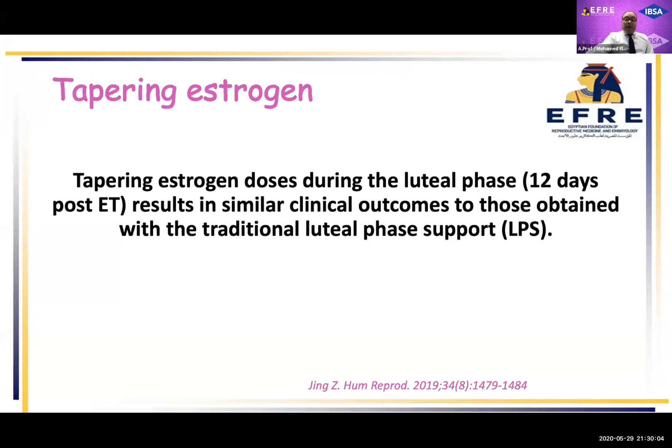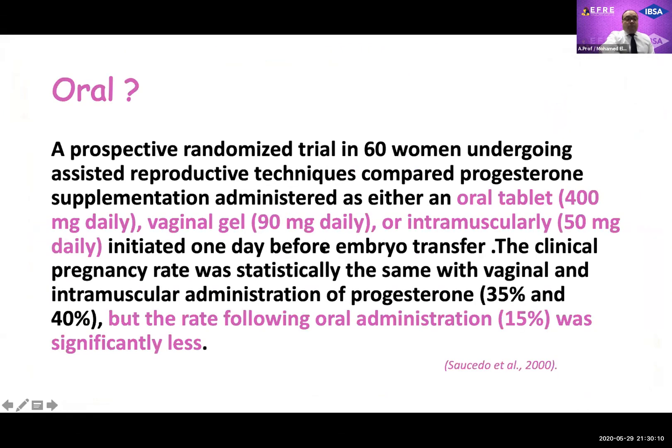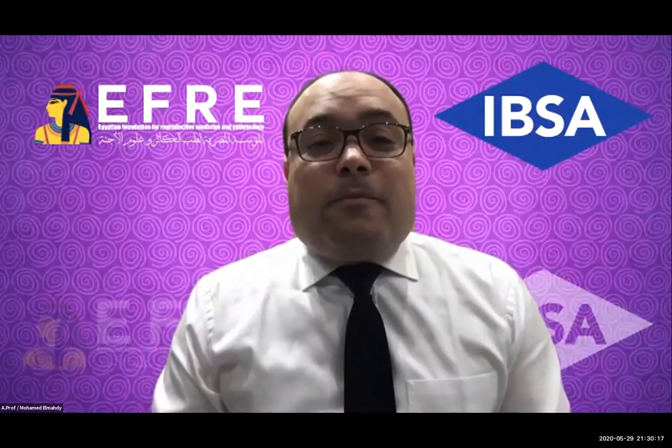This is the last slide. Thank you for your attention. Thank you very much, Professor Mahdi, for an excellent overview. Indeed, it's a very good presentation.